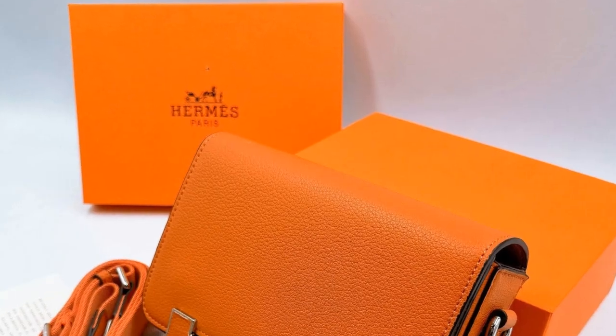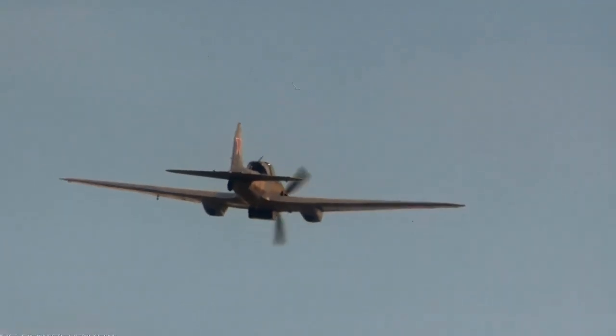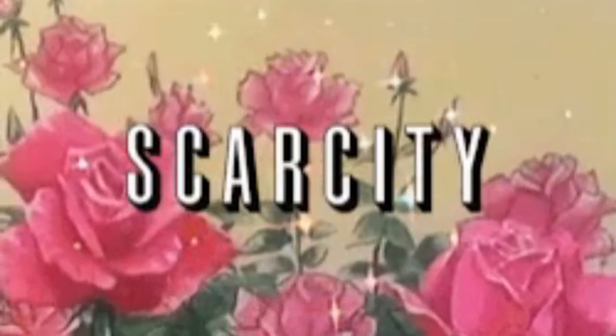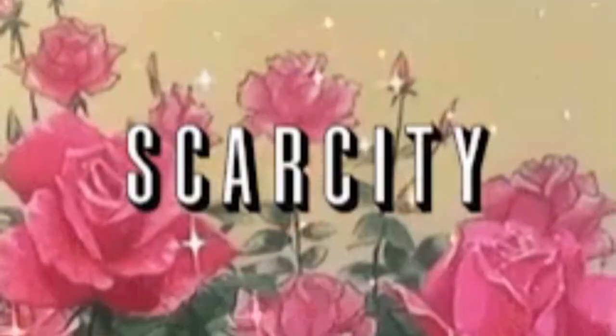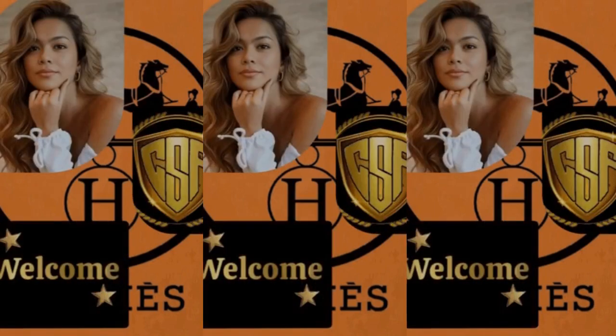Did you know that the iconic Hermes orange boxes, now synonymous with the brand, were once cream-colored with gilded edges? During the post-World War II era, material shortages led to the creation of these now-famous orange boxes, which have become an unmistakable symbol of Hermes.